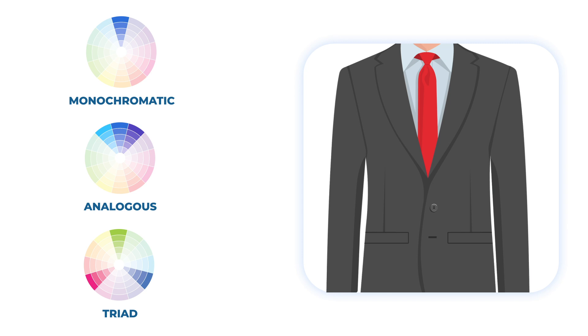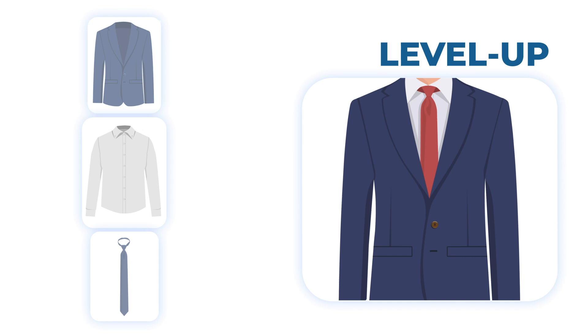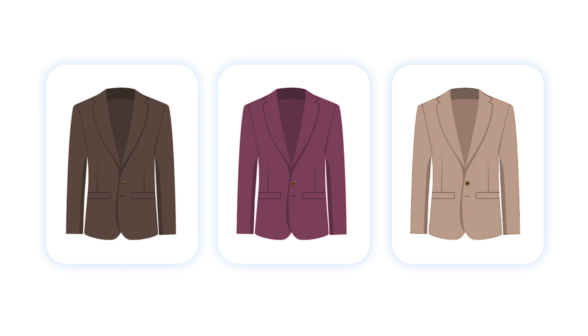Want to level up? Match a colored suit — for example, blue. You can stick to a neutral colored shirt, like white, and rely on the color wheel for the tie. Or add a colored shirt, like light blue or pink, and then match the tie depending on the shirt, again following the color schemes. The same advice applies to other prominent suit colors, like brown, burgundy, or tan.